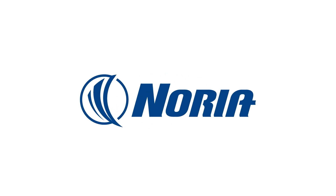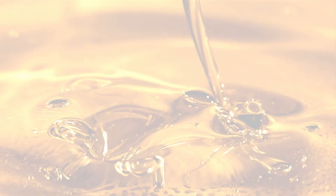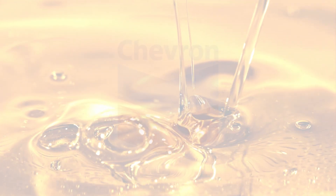Welcome everyone. Today we're going to be talking about enhancing hydraulic system efficiency through proper selection of a hydraulic fluid. Coming to you from Nori Corporation, I'm Bennett Fitch, and I want to extend a special thanks to our invaluable sponsor Chevron for their commitment to advancing industry knowledge.